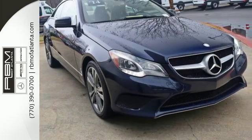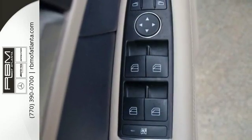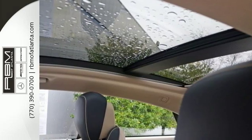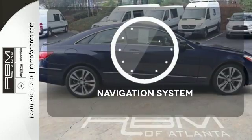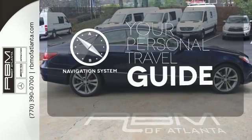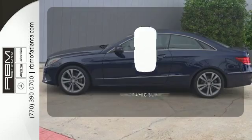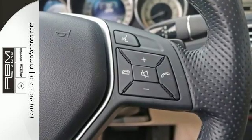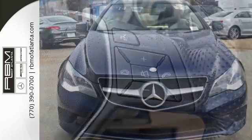Inside, it includes climate control, driver memory settings, a garage door transmitter, multiple airbags, and an auto tilt-away steering wheel. It comes with a navigation system to easily guide you to your destination. Let even more of the outside in with a panoramic sunroof. A fine entry into Mercedes-Benz's impressive automotive legacy.